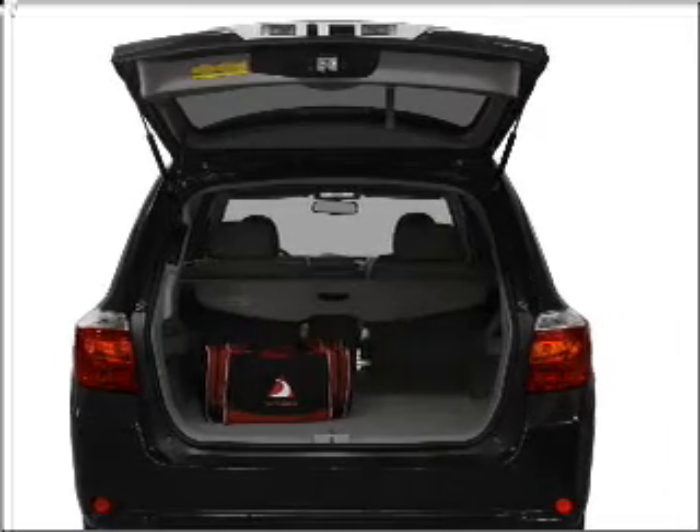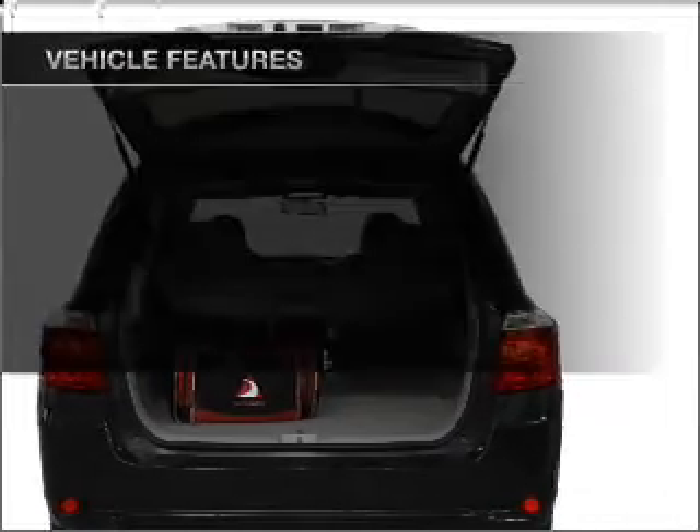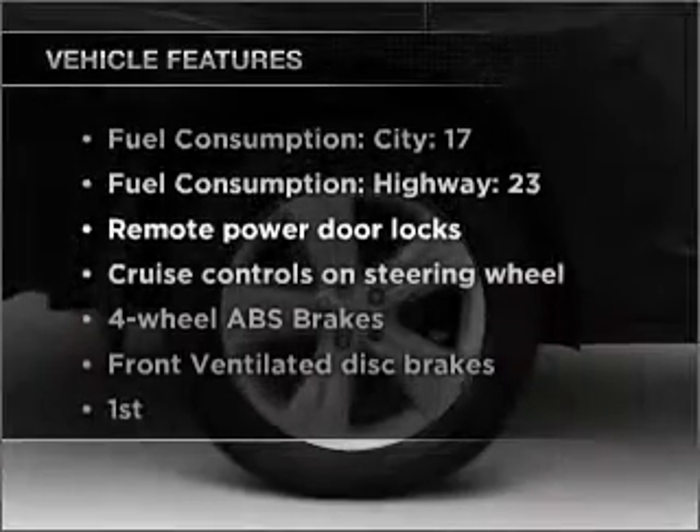Indulge in the comfort of heated seats. Let the sun shine in with a sunroof. Plus, enjoy these notable features that are included in this vehicle.